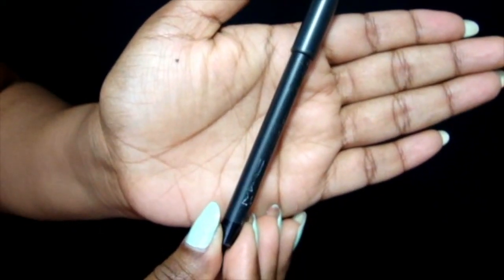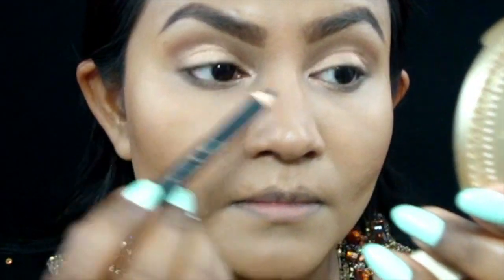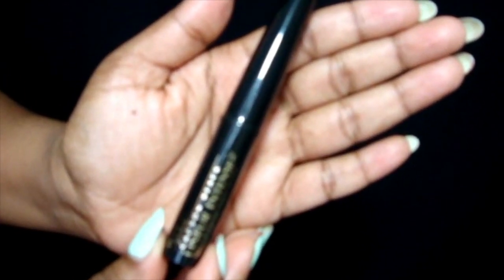Then I'm taking MAC's Eyeliner Pencil in Smolder and lining the inner rim of my upper lash line. This helps make the lashes look a little bit fuller. I know this looks a little scary, so if you don't feel comfortable doing this, you can totally skip this step.